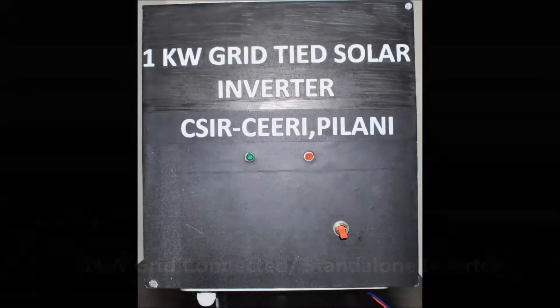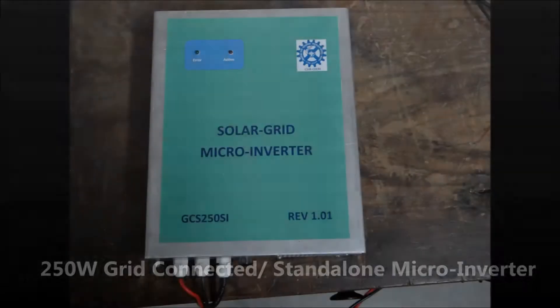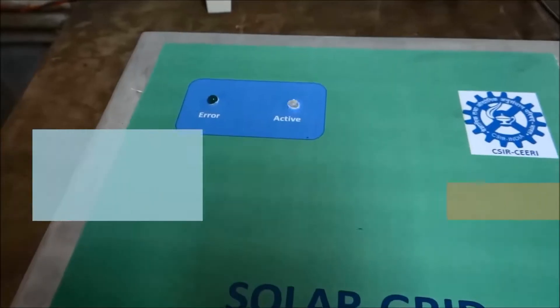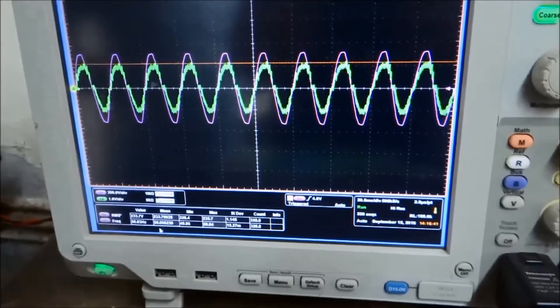Power shortage is a major problem in most parts of India. IEG has tried to solve this problem by developing a 1kW grid-connected and standalone inverter. It fulfills daily household power requirements and feeds surplus power to the grid, giving you returns on your investment in the installation of PV systems.